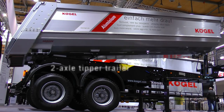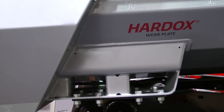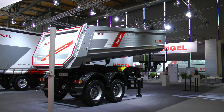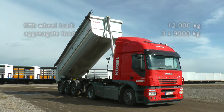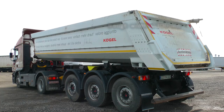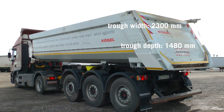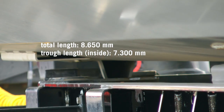The new two-axle version comes with the possibility of a new material mix combining a steel trough with flexible aluminium sidewalls. The new three-axle version optionally offers an intelligent joint technology with a trough made of heat-treated Hardox 450 steel and sidewalls made of high-tensile S700 steel. This makes the Tipper Trailer extremely durable and long-lasting.